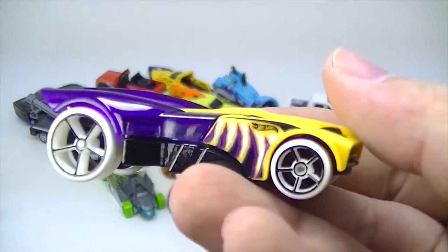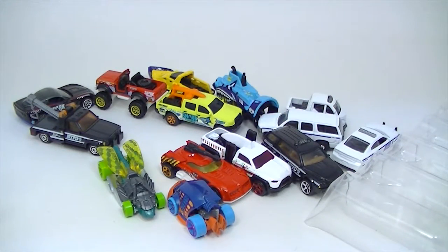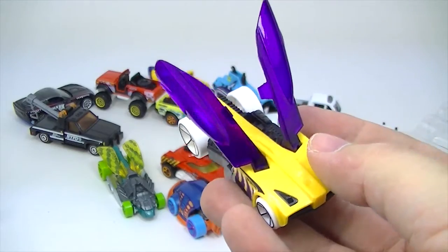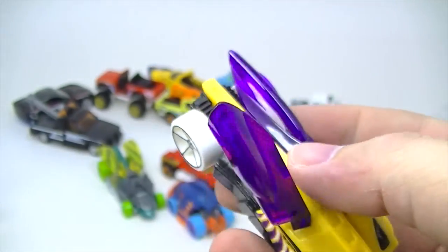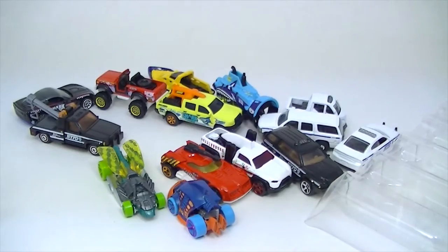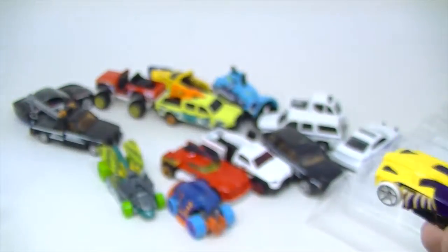This is Buzz Bomb — kind of the same thing with Buzz Bomb. But Buzz Bomb does open up; there's Buzz Bomb. He opens up and you can see his buzzy insides there. Buzz Bomb is one of my son's favorites, but not necessarily mine.